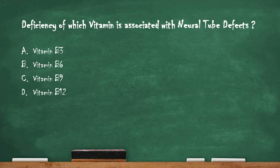Next question: deficiency of which vitamin is associated with neural tube defects? Option A vitamin B3, option B vitamin B6, option C vitamin B9, option D vitamin B12. The right answer is option C, vitamin B9. Neural tube defects are birth defects of the brain, spine, and spinal cord, also known as NTDs, and they are mainly associated with deficiency of vitamin B9.